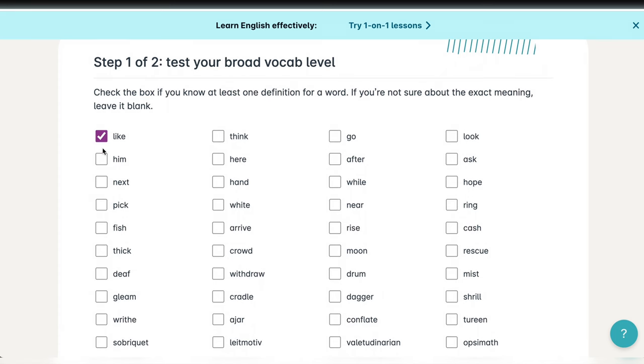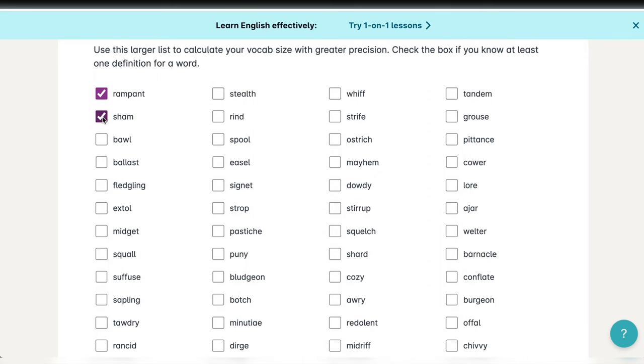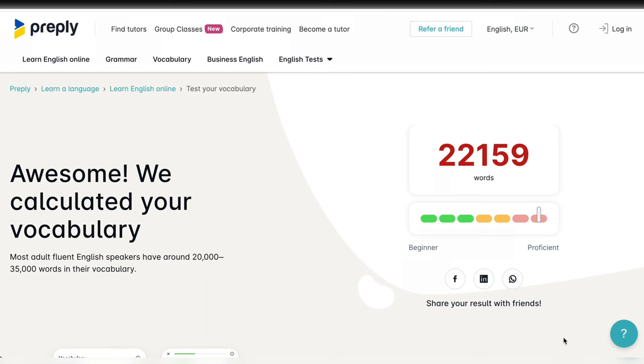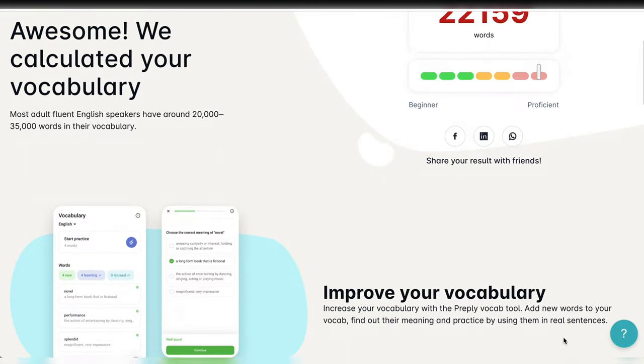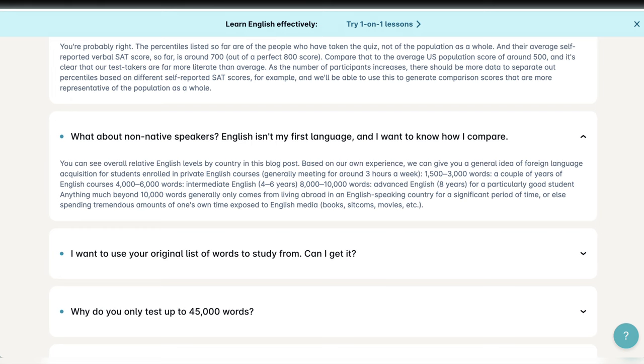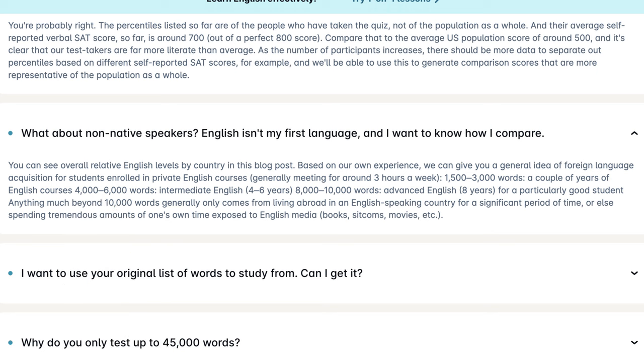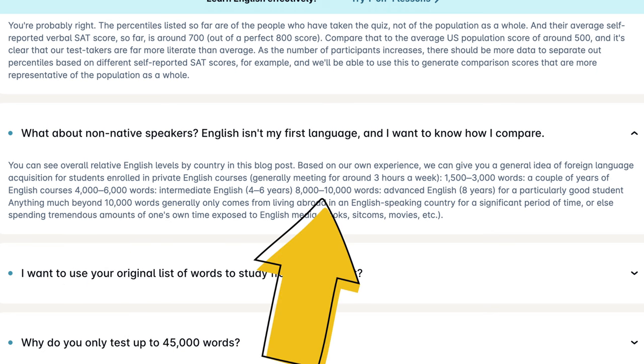They give you a list of words and you need to click on the vocabulary you know the meaning of. You start with some basic words and end up with the kind of words you only see in books and newspapers. It took me less than 10 minutes to finish the test and I ended up with a result of 22,159 words. In their FAQ, they talk about non-native English speakers: an average intermediate learner knows from 4,000 to 6,000 words and an average advanced learner from 8,000 to 10,000.